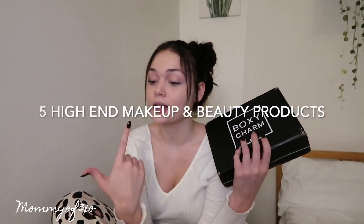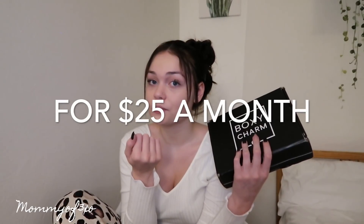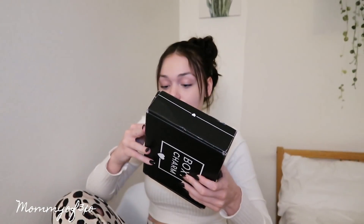I have two BoxyCharm boxes I'm going to be unboxing — November and December. I definitely 100% recommend them. They give you five items that are fully priced, five expensive makeup products every month. I enjoy makeup so I get pretty hype whenever we get the boxes. It's like Christmas every month.